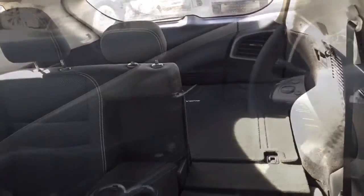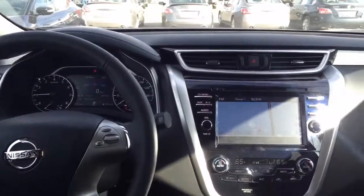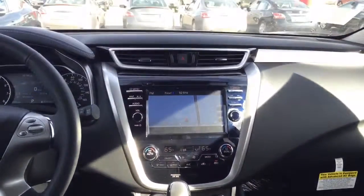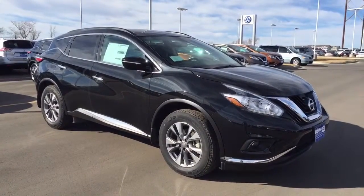We'd much rather you bring it back than drive something that you're unhappy with — customer satisfaction is very important to us. I hope this video gives you a glimpse of the 2015 Nissan Murano SV. We look forward to hearing from you, and you can reach George on one of the numbers provided in his email. Have a great day!